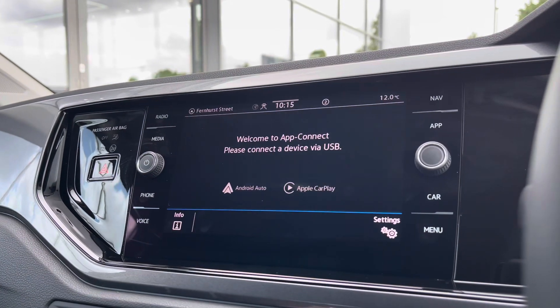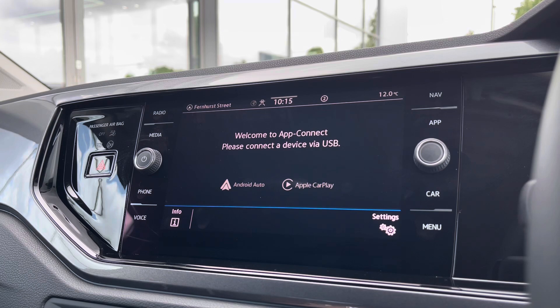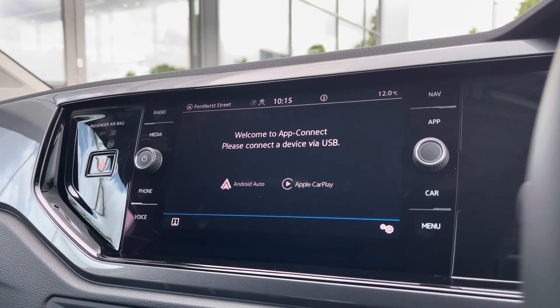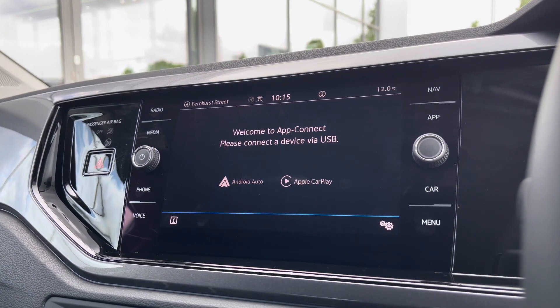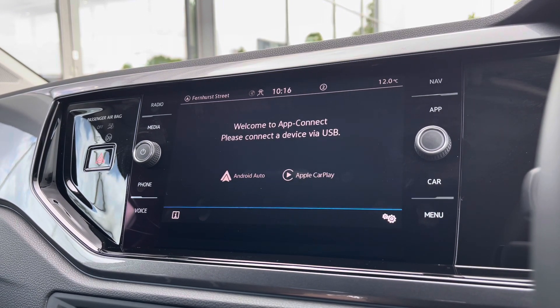On the temperature screen there are tons of different options to choose from, and going into AppConnect we can access Android Auto and Apple CarPlay, allowing us to safely display our phone directly through the car to access driver-safe applications including Spotify, Apple Music and even Google Maps and Waze navigation if you prefer that over the native nav system.